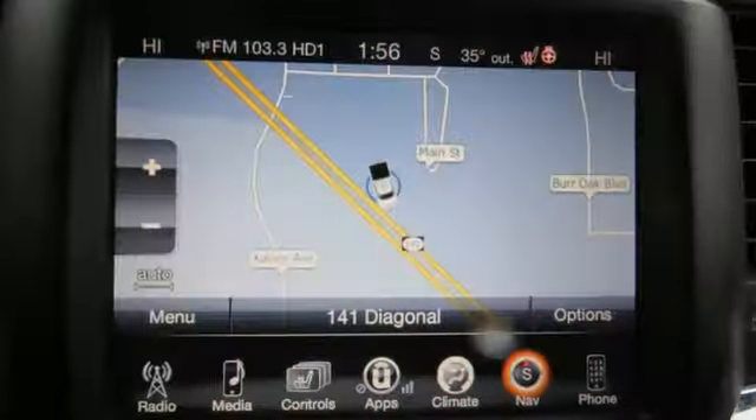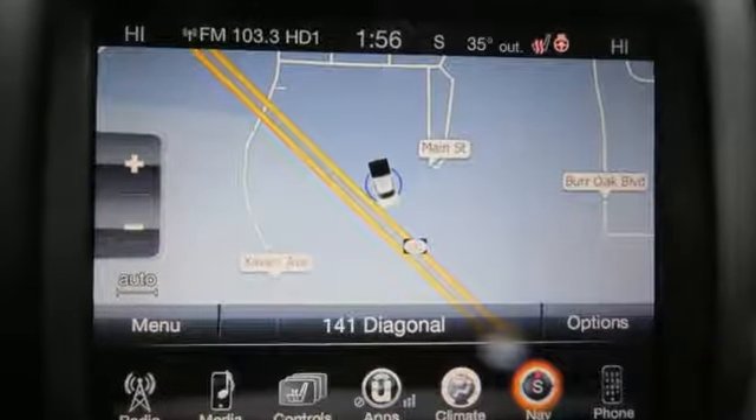Ram works hard, plays harder. The time is now. See it for yourself today.